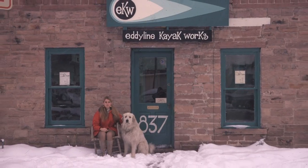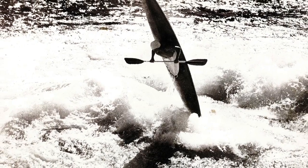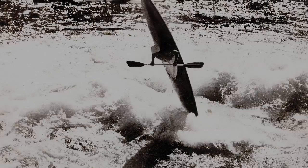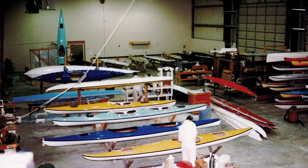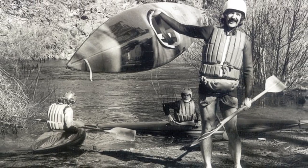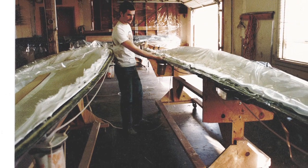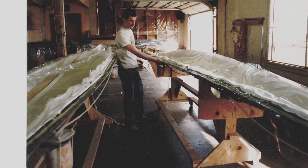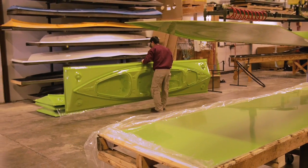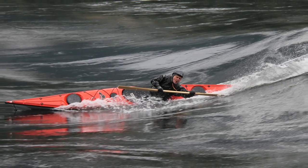For over 40 years, Eddyline has been focused on bringing advanced technology to the design and construction of kayaks. In the early years, Eddyline's kayaks were constructed using fiberglass and Kevlar composites. Eddyline has been the industry leader with new technologies such as vacuum bagging, computer-aided design and engineering, and direct machine molds to vastly improve hull symmetry and, more importantly, hull performance.